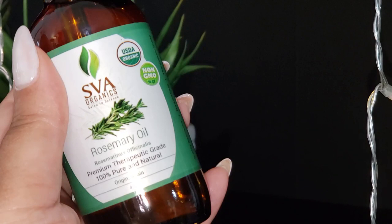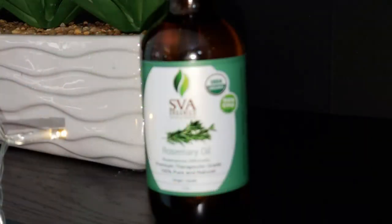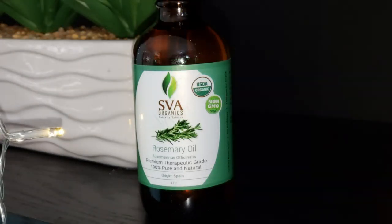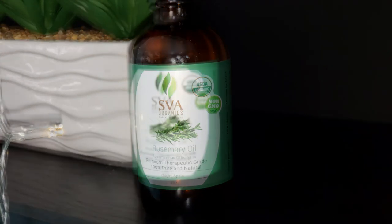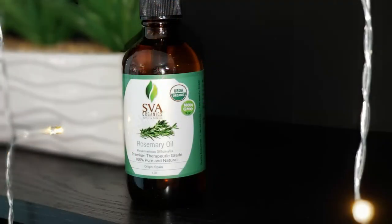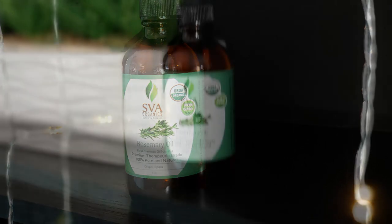You can apply rosemary oil topically for head and scalp massages to experience great benefits for hair nourishment. It is very powerful and medicinal, making it one of the best oils for your hair care recipes. It has been used in cosmetic formulations and beauty products like skin creams, lotions, soaps, hair shampoo, and hair conditioners.